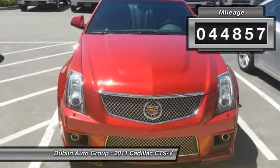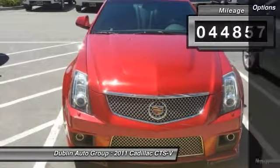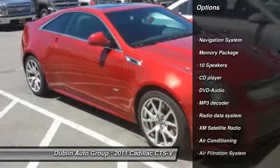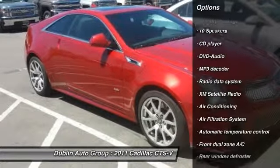This vehicle has less than 45,000 miles. Here are some of this vehicle's great options: traction control, navigation system, and power passenger seat.